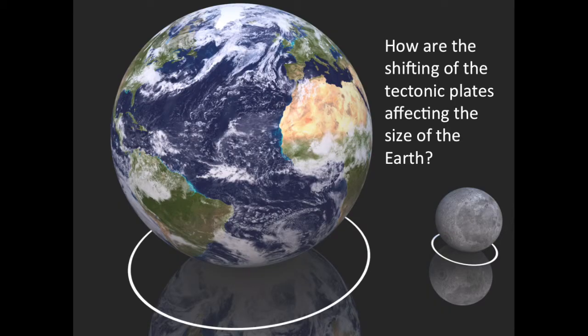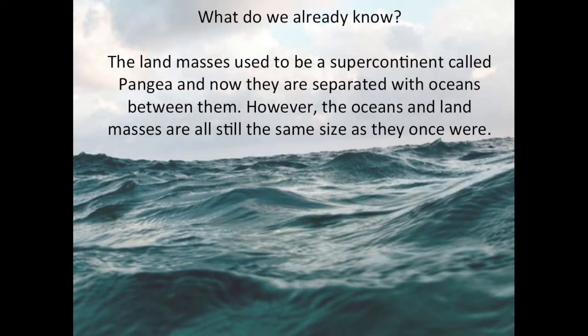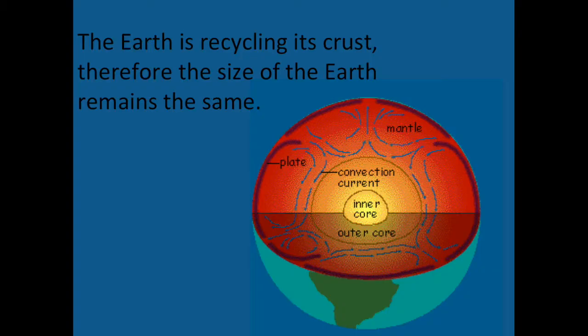How are the shifting of tectonic plates affecting the size of the Earth? The landmasses used to be a supercontinent called Pangaea, and now they are separated with oceans between them. However, the oceans and landmasses are all still the same size as they once were. The Earth is recycling its crust; therefore, the size of the Earth remains the same.